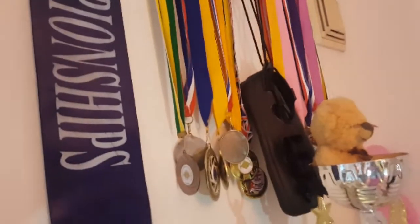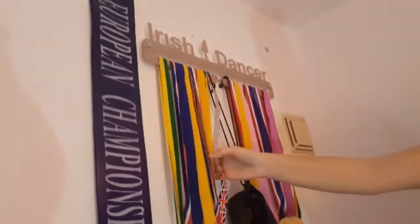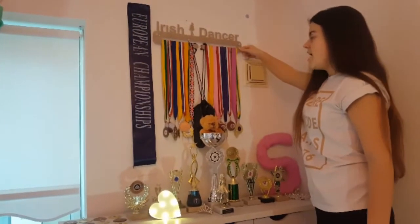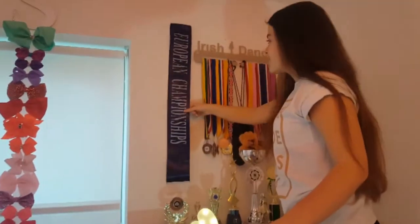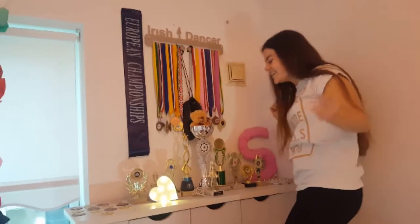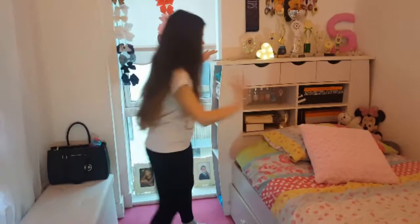Moving up here, these are my dance shoes and these are my medals. I got this from a competition — I bought it because I thought it was really cute and it would match my room. Here is a sash from dancing; I did have another sash here as well which must have fallen down the side of my bed. This is my bed.